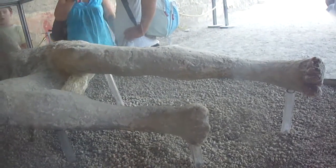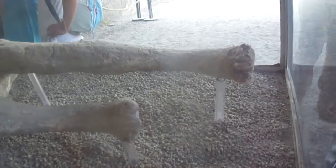We're looking at modern plaster mixed with ancient bones.